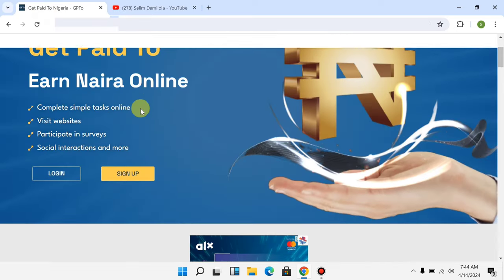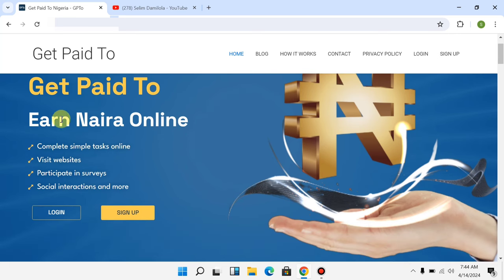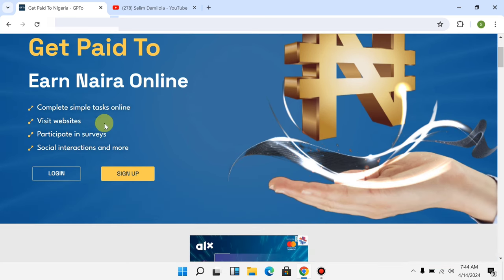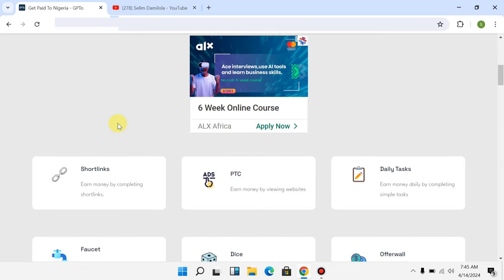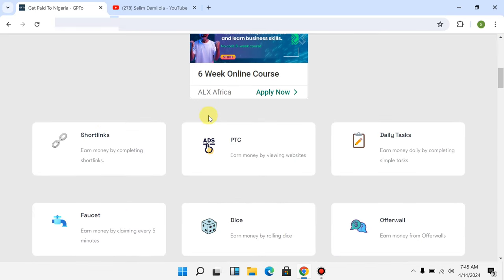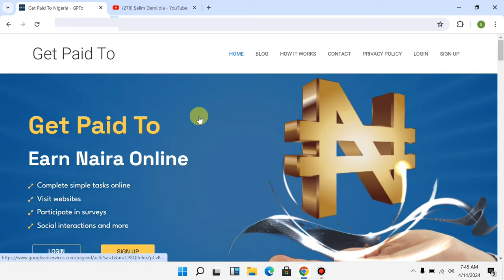So over here on the site it says 'Get Paid to Earn Naira Online — Complete Simple Tasks Online.' I'm going to show you guys all the ways to earn. The first thing you want to do is go right now to create an account for yourself. To get an account, click on the first link in the video description.